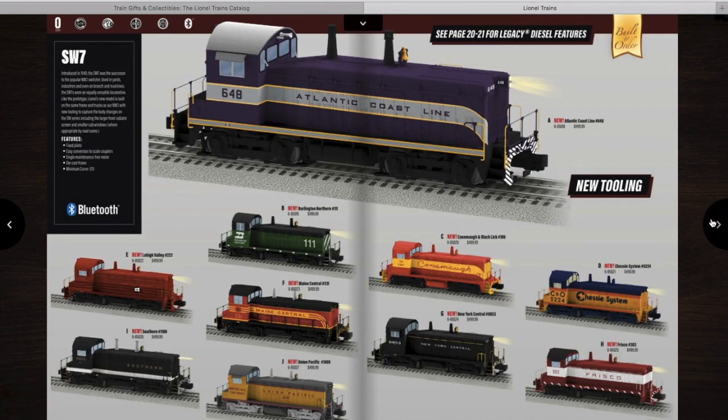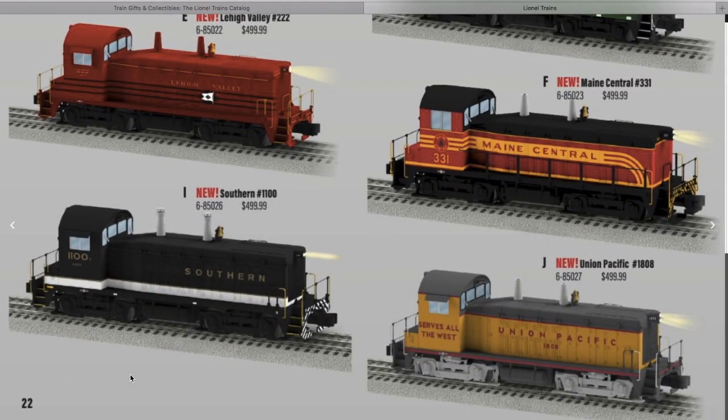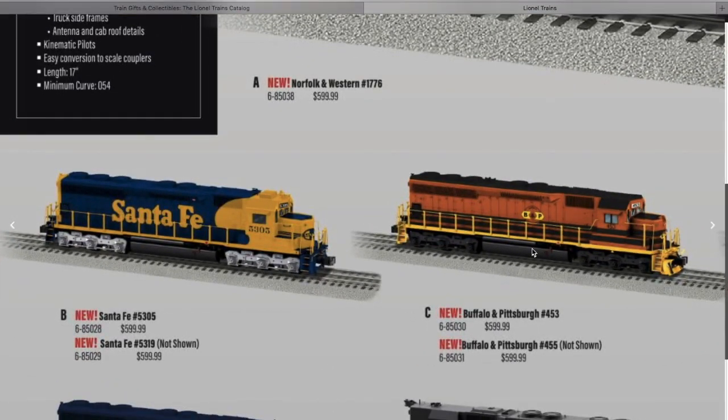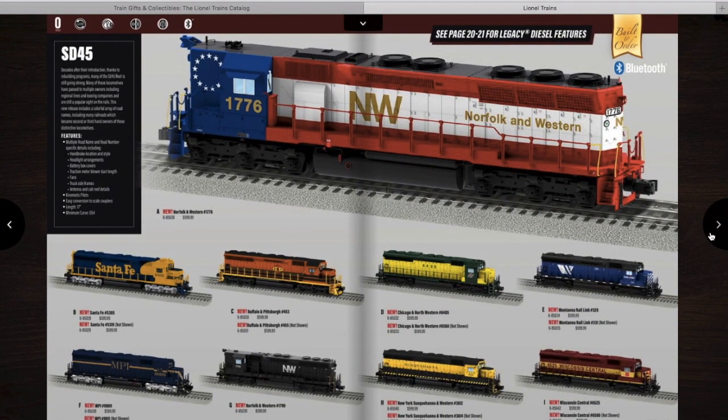Now we get into the diesels. First off, we have some small switchers — I may get one, probably the Burlington Northern or the Southern — and they are asking $500. Then there are the SD45s: you have the Long Hood Forward Norfolk and Western ones, and the rest are standard cab. Interestingly, there's a Buffalo and Pittsburgh — I haven't known Lionel to do very many short line railroad road names, but it's nice to see. These are running about $600 each.